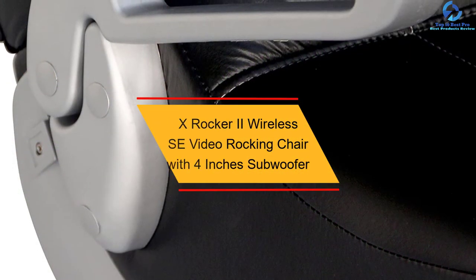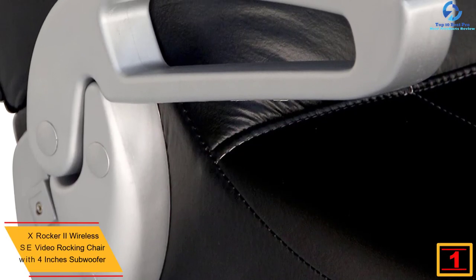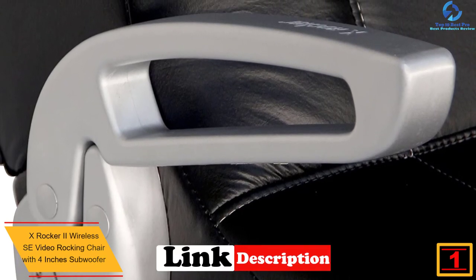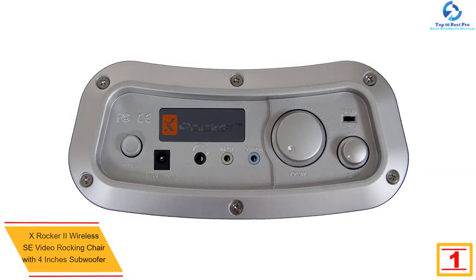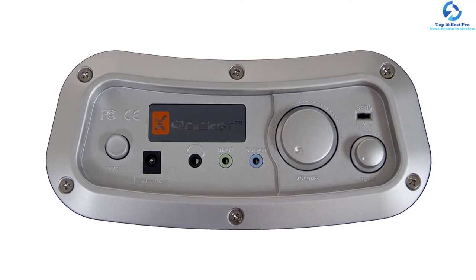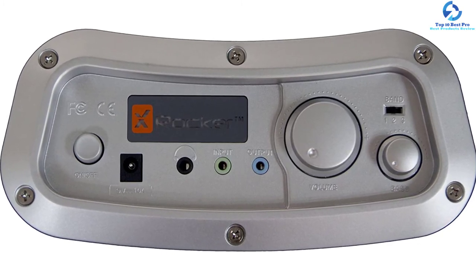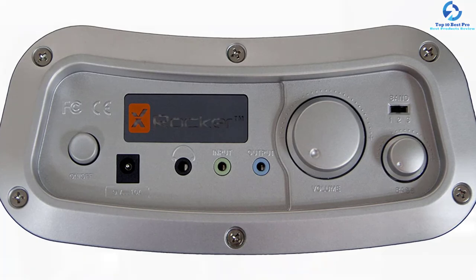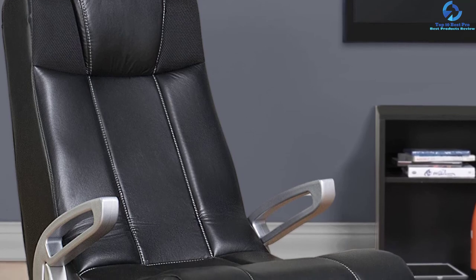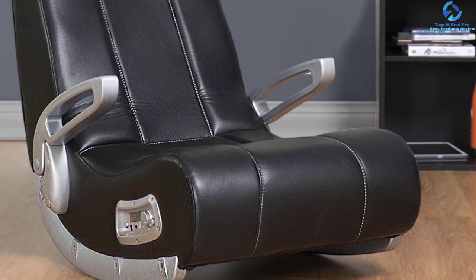And finally at number 1, we have the X-Rocker 2 Wireless SE Video Rocking Chair with 4-inch subwoofer. Equipped with a large 4-inch subwoofer, this product is a nice pick that will serve you accordingly. It also has two integrated speakers to deliver an impressive sound system, making it a fantastic option perfect for your gaming demands. The unit uses Bluetooth 2.1 technology for seamless connection with a variety of gaming consoles. This chair has a maximum load capacity of 275 pounds, ergonomic armrests, soft breathable cushioning, and is covered with quality leather material to serve you better.